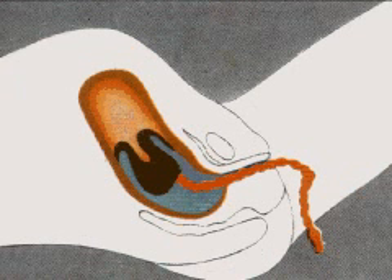The third stage of labor, in which the placenta, or afterbirth, is delivered, is usually complete about 15 minutes after the birth.